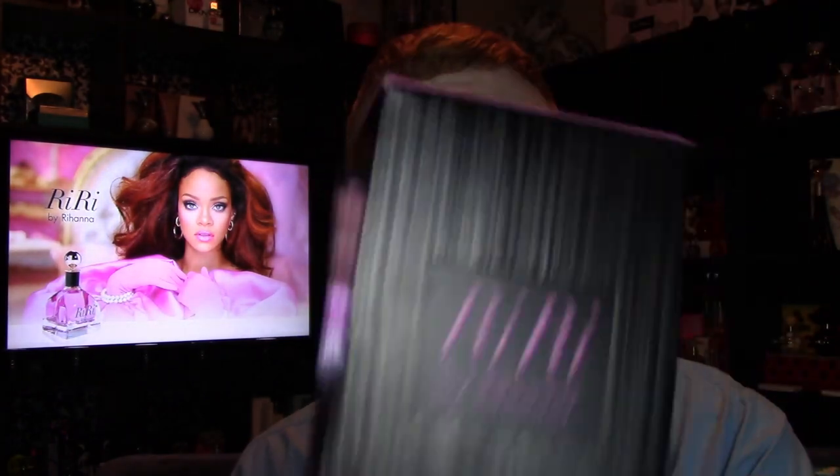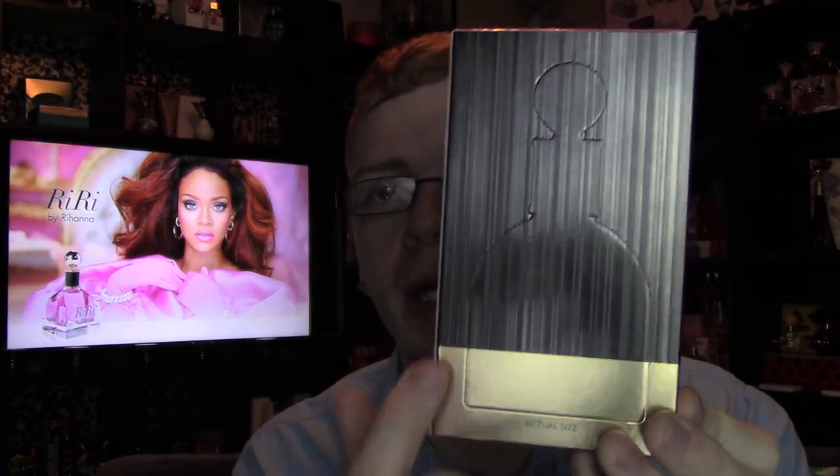The box for RiRi looks like this — it's a kind of black up-and-down wood grain design. The center is cut out and it says 'RiRi by Rihanna,' with a gold border all the way around. The top is a very vibrant pink and also says 'RiRi by Rihanna.' The back has an actual-size indented or raised silhouette of the bottle, and the bottom has all the perfume information and a 'scan me' code.